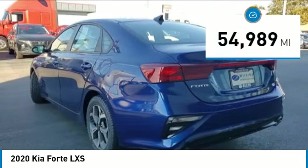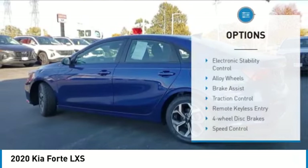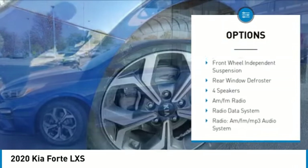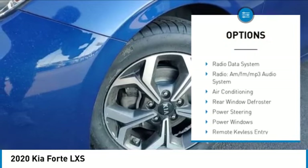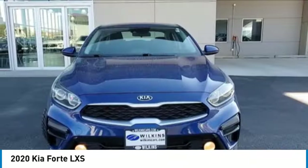This vehicle has less than 55,000 miles. Here are some of this vehicle's great options: electronic stability control, alloy wheels, brake assist, traction control, remote keyless entry, four-wheel disc brakes, speed control, front-wheel independent suspension, and rear window defroster.